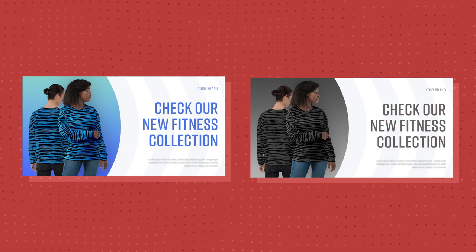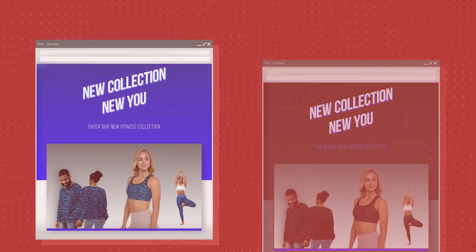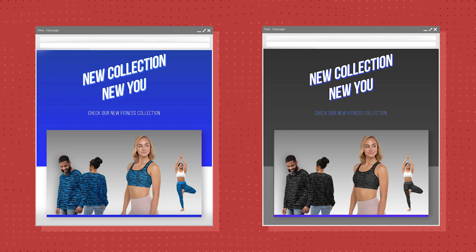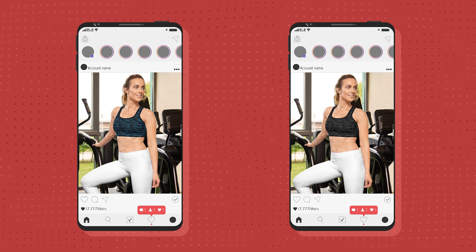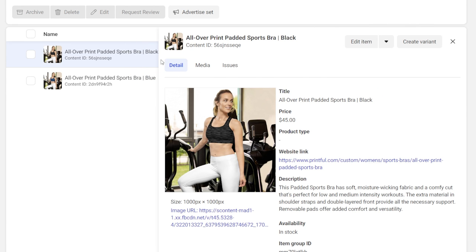Publish both product collections on your website and test them to find out which product designs your customers like best. Add promotional banners of your collections on your website and track which one gets the most clicks from your store's visitors. Send a promotional email featuring both product collections placed side by side and track which collection generates the most clicks. Publish your collection mock-ups on your social media and track which designs generate the most engagement. Create product listings through Facebook's Commerce Manager and see which product generates more product page views and visitors. The data you get from these tests will help you make better educated decisions about which designs you should offer in your store and which ones you should push with paid online advertising.